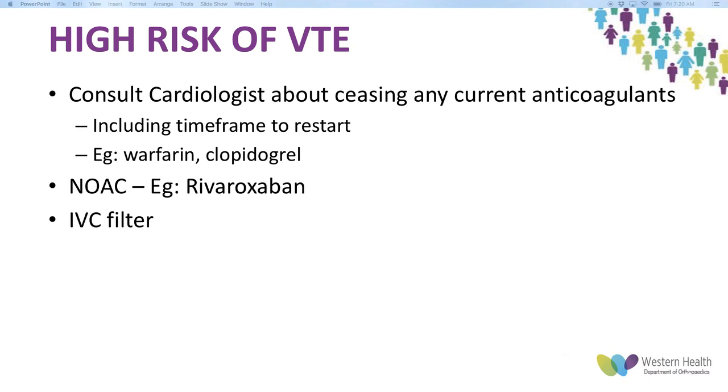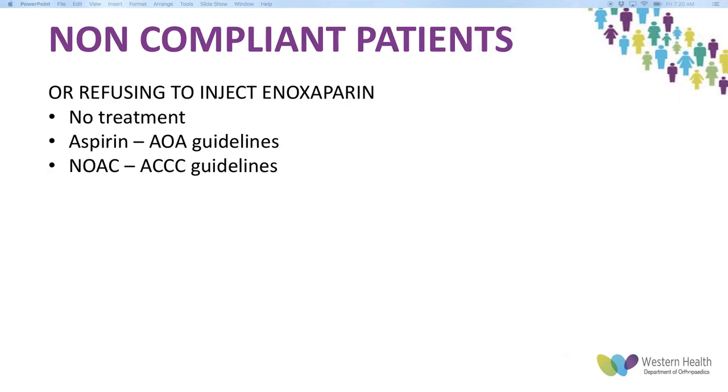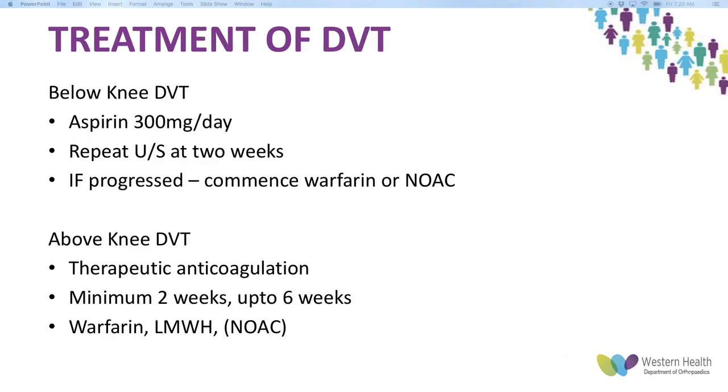There's also a recommendation to start a NOAC in high-risk patients and to consider an IVC filter. For patients who are non-compliant or refuse to inject enoxaparin after discharge, the AOA guideline is aspirin, while the chest physician guideline recommends a NOAC — and there is always the option of no treatment. For patients diagnosed with a below-knee DVT, start aspirin 300mg daily, repeat ultrasound at two weeks, and commence warfarin or NOAC if it progresses. For above-knee DVT or PE, start therapeutic anticoagulation for a minimum of two weeks and up to six weeks, with warfarin or Clexane or a NOAC.